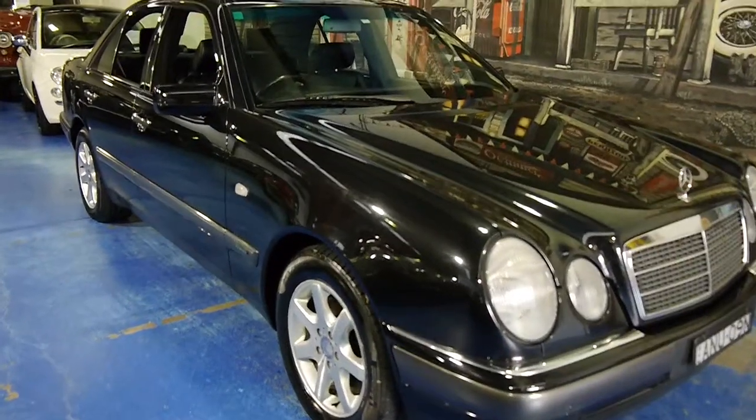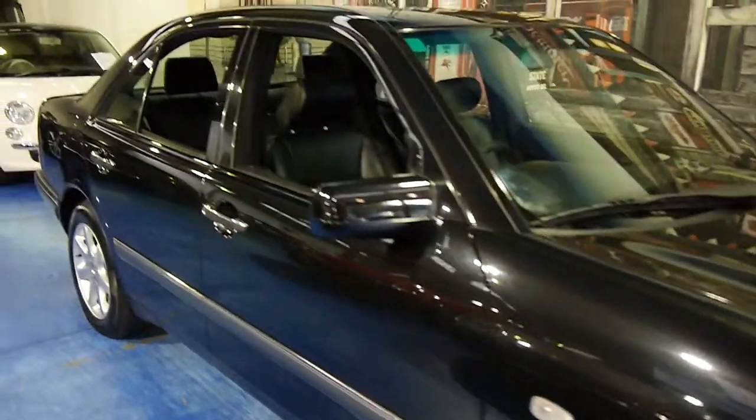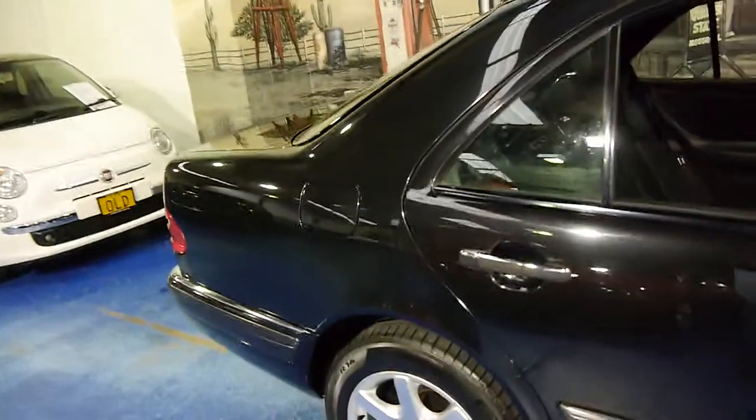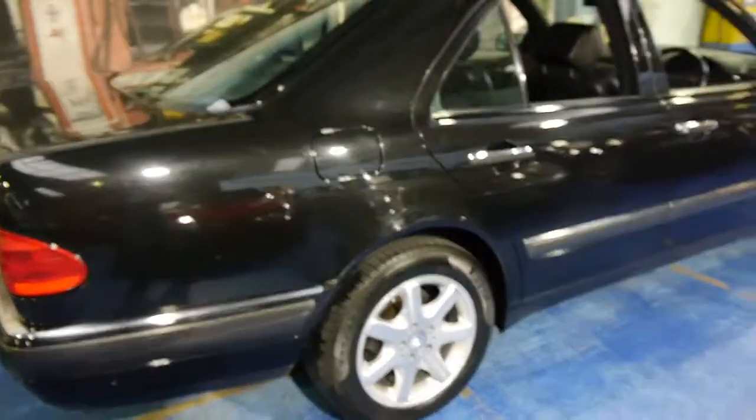Here we have a 1998 Mercedes-Benz E320 Elegance. My name is Philip Tarrant, and I'm going to have a chat to you about this lovely car here today. It's a 1998 model, black in colour with black leather interior.